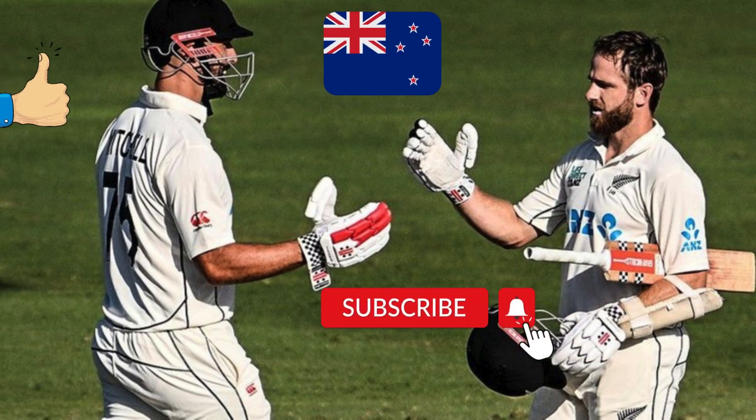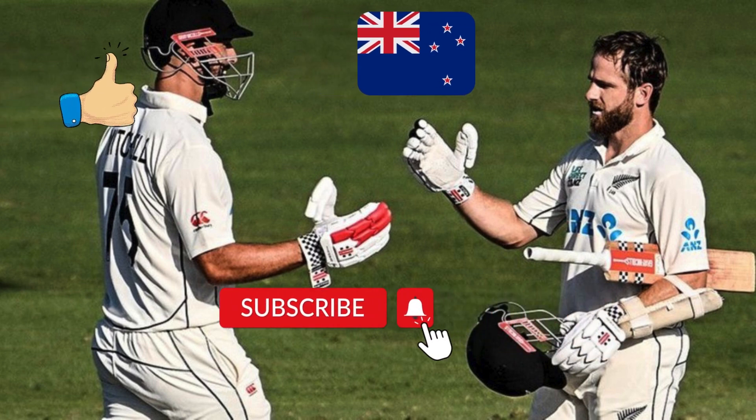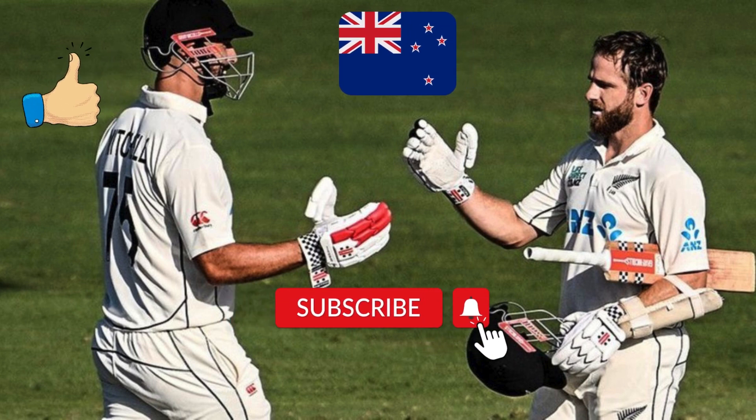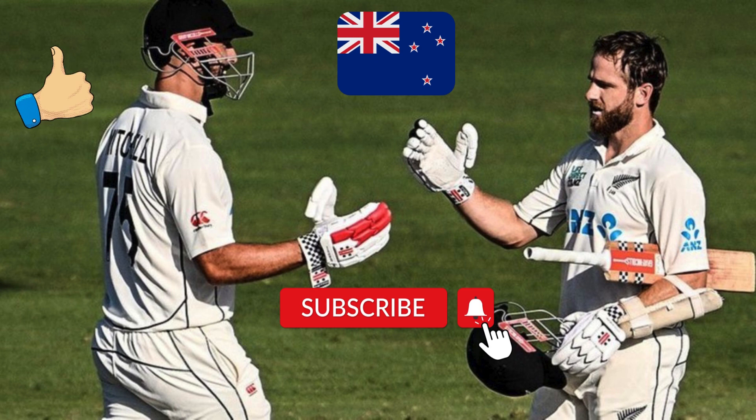New Zealand's Kane Williamson played a match-winning inning of 133 runs in the fourth innings of the Hamilton Test against South Africa. With this, a big record was made in his name.